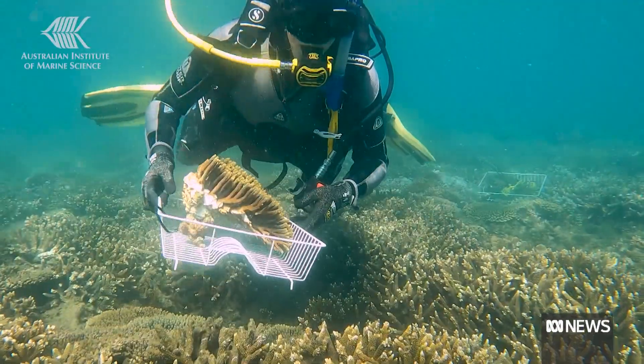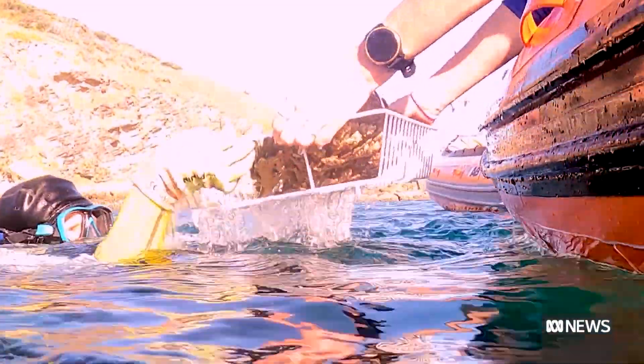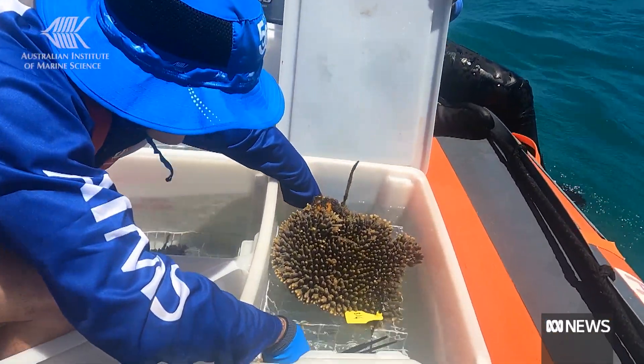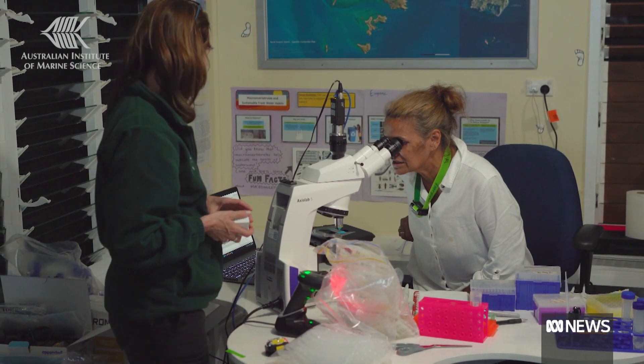We'll be putting spawn in culture tanks on the vessel, and then we'll also be putting that same cohort of corals into rearing pools on the ocean. Then we'll track how they do over the next 10 days.